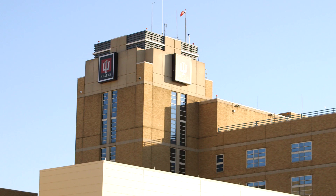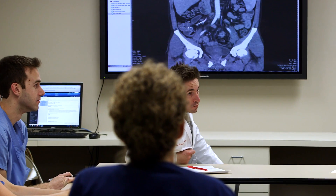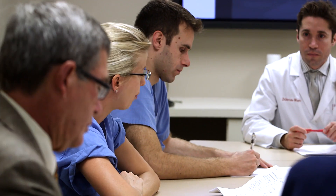At IU Health, we use three procedures to remove kidney stones and prevent them from returning. Your recommended treatment will be based on the size, location, and hardness of the stone, as well as other factors such as your individual anatomy.